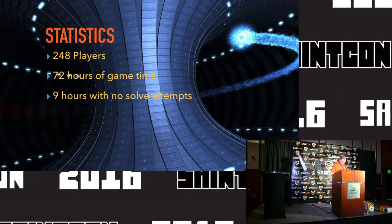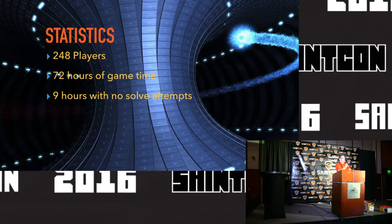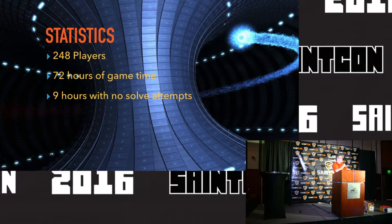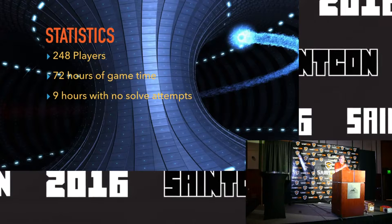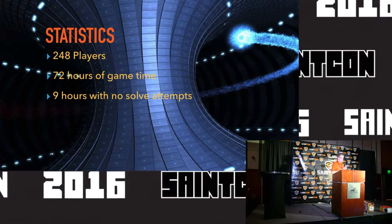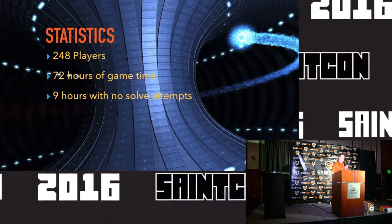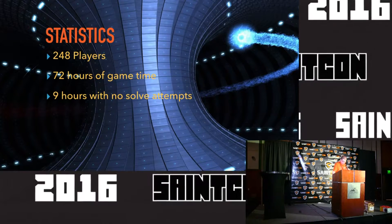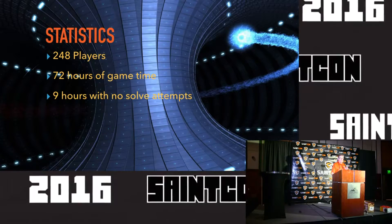There were 72 hours of gameplay, and there were only 9 hours out of that 72 hours when a code was not submitted. That's probably right around between 2 and 5 a.m. every night. But there were a couple nights when you'd have a single code submitted. You guys were up late — that's how you win.